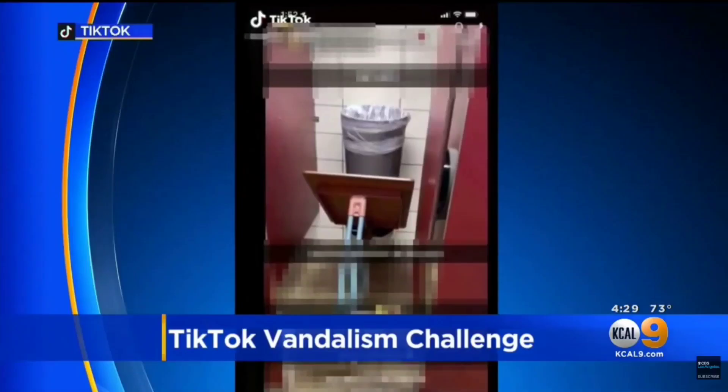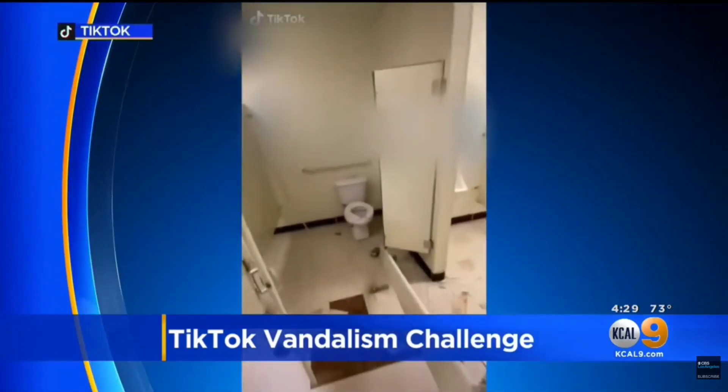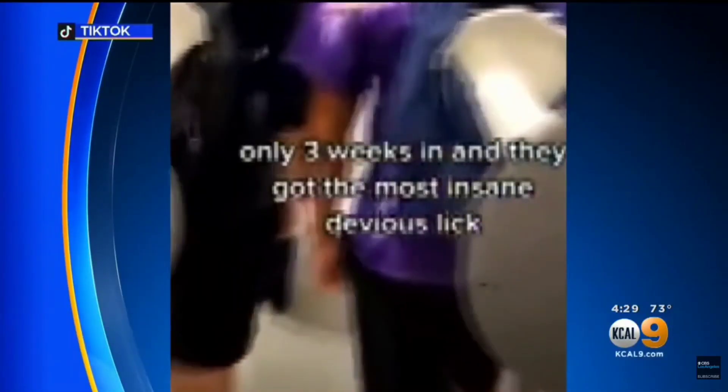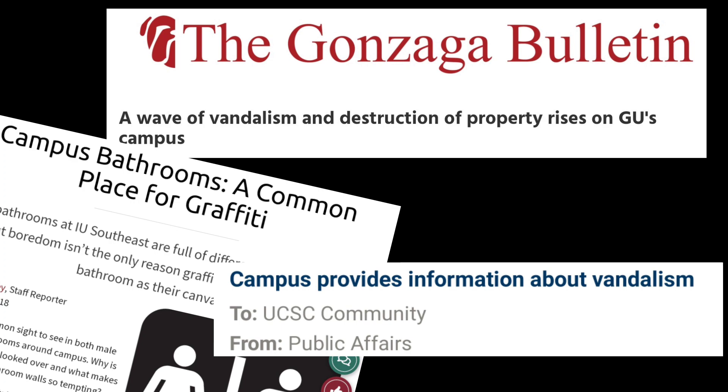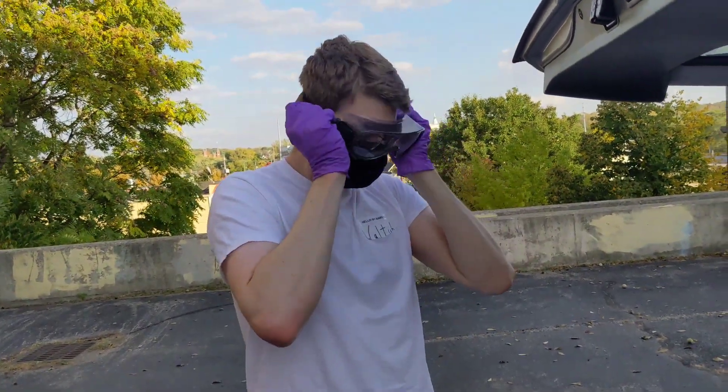It's called the Devious Lick Challenge — damage to school property. It's the latest viral TikTok trend that has students destroying and stealing school property with the caption 'Devious Lick.' And since things seem to only be getting worse, we need a deterrent. Something for these immature kids. Something to get them out of here.